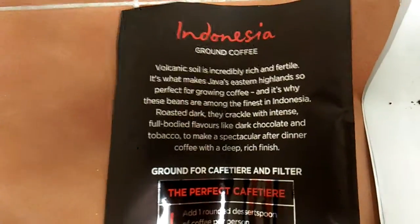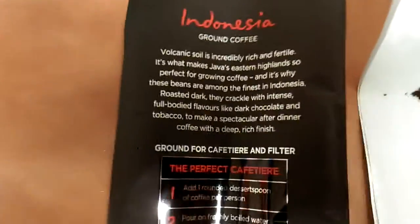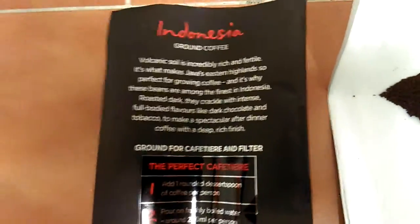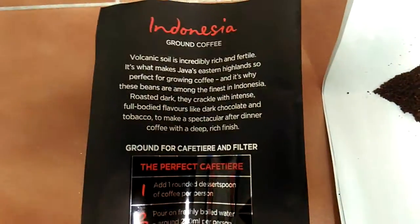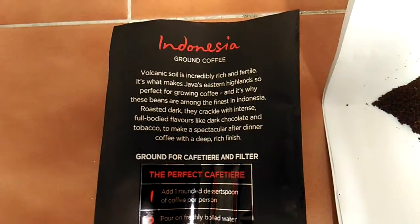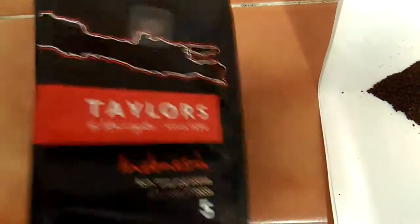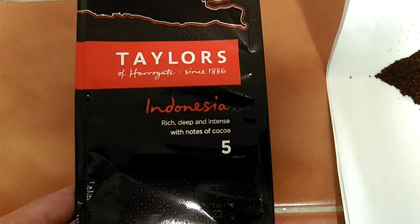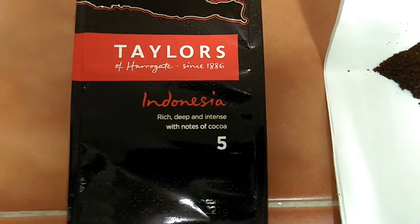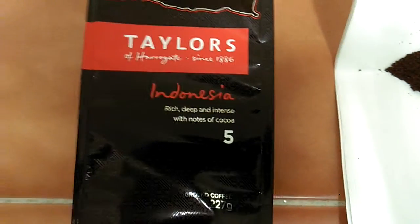I do get the cocoa flavour from it, and at first I thought the tobacco was strange. Tobacco flavouring coffee — but after having a smell of the coffee, it has got that tobacco note to the smell as well, though it's not an overpowering smell. Actually, for a number 5, it's not that strong. I'd say it was a number 3 or a number 4 maybe, but not a 5.